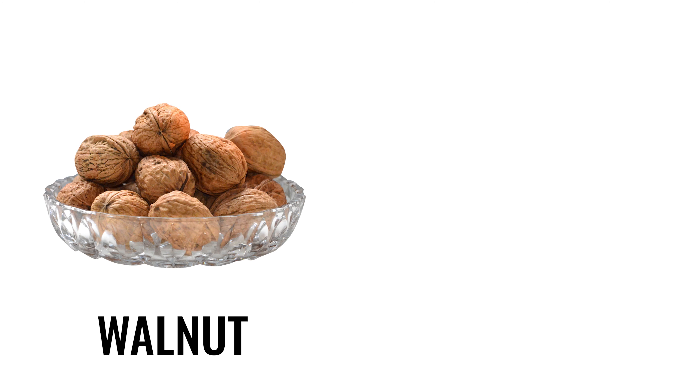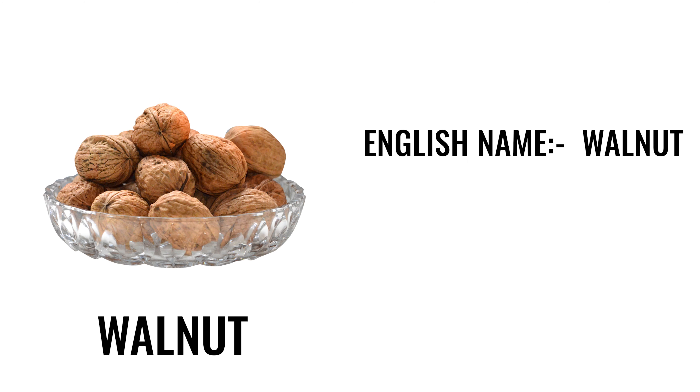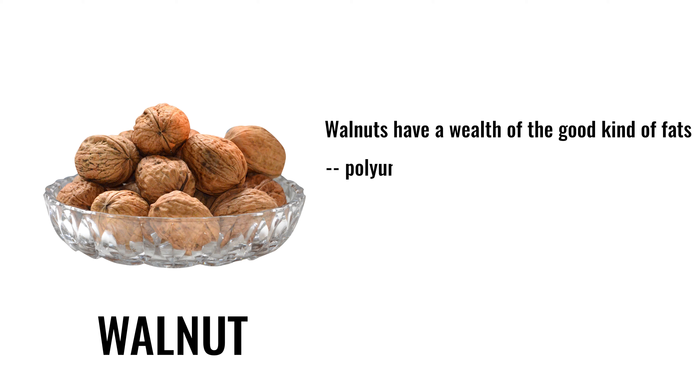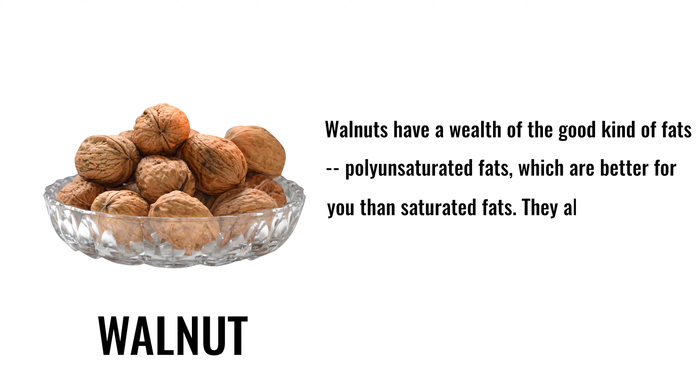3. Walnut. English name: walnut. Hindi name: akhrot. Walnuts have a wealth of the good kind of fats — polyunsaturated fats — which are better for you than saturated fats. They also have a high amount of omega-3 fatty acids.